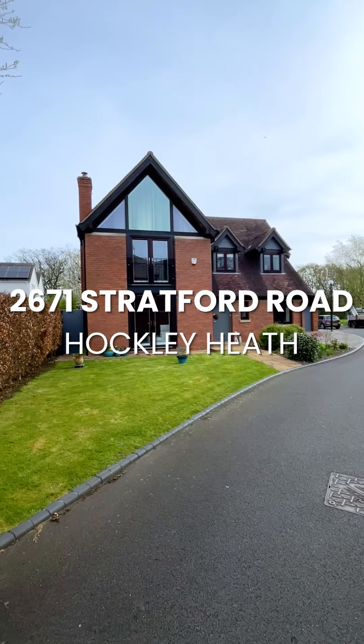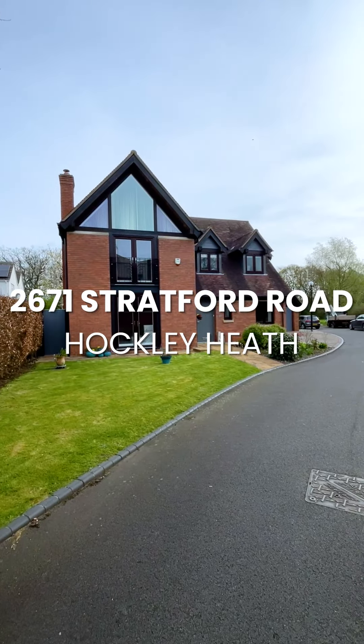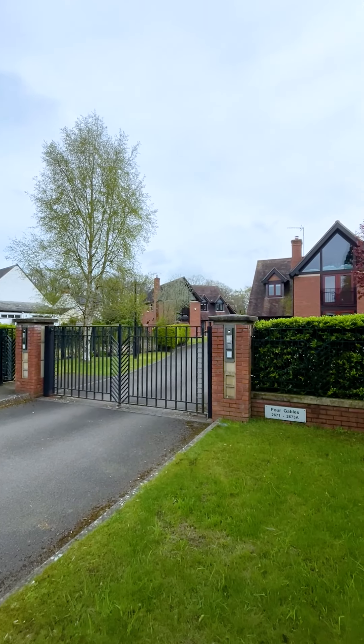Hi, I'm here on Stratford Road and this is a superb four-bedroom family home, situated behind private gates. Come and take a look inside.